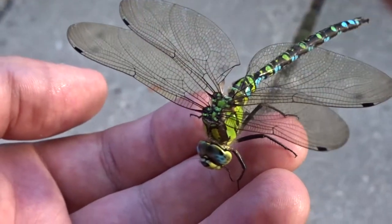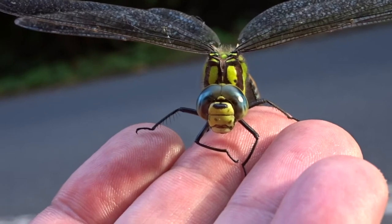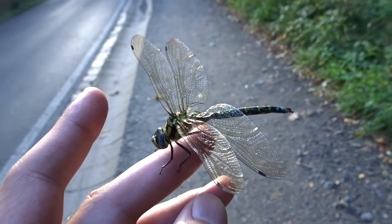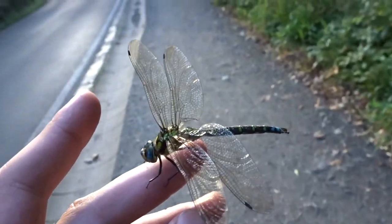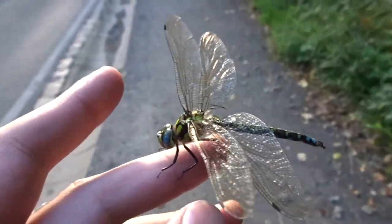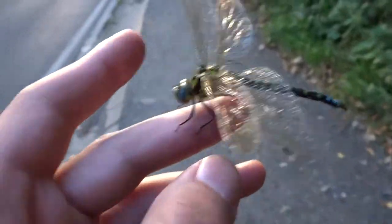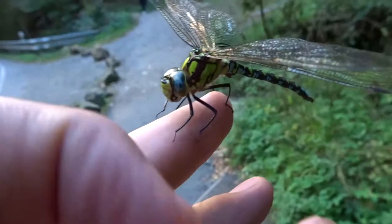It's a dragonfly — I think it's injured its wing, but it doesn't want to let go of my hand, so I'm just going to have to carry it for a bit and look after it. I don't really know how to help it, but look at its eyes — that's so cool.